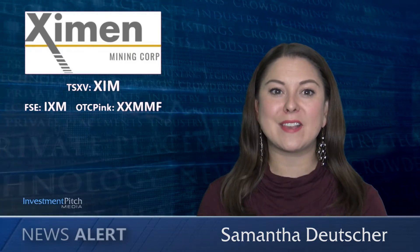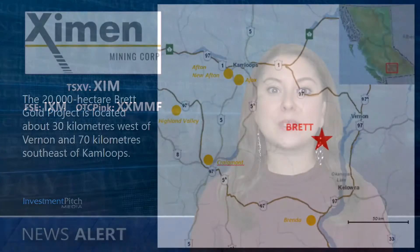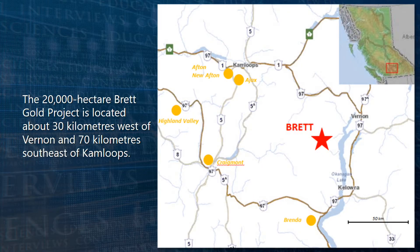I'm Samantha Deutscher for Investment Pitch Media. Examin Mining Corporation has started the Fall 2017 work program on the Brett Gold property. The 20,000 hectare Brett Gold project is located about 30 kilometres west of Vernon and 70 kilometres southeast of Kamloops.